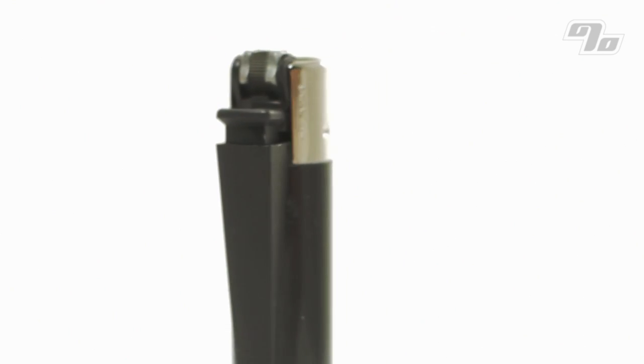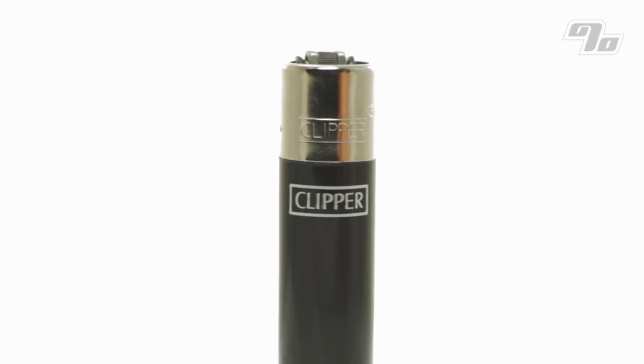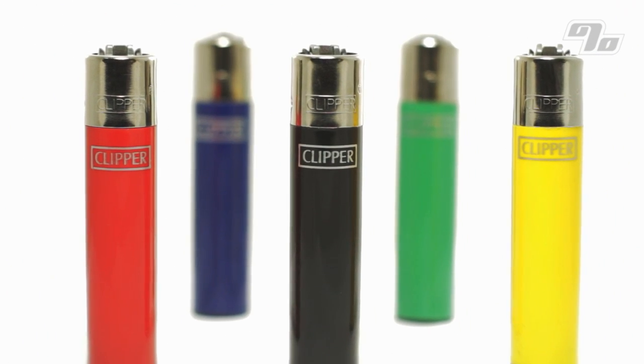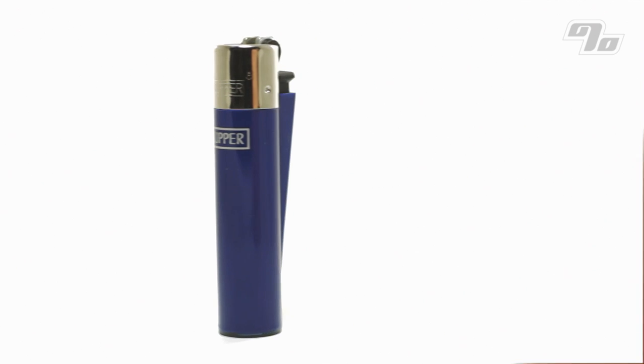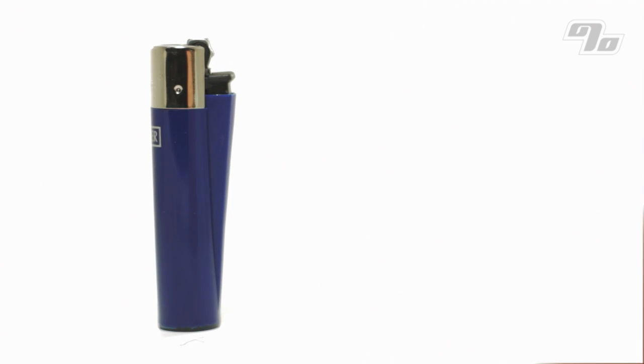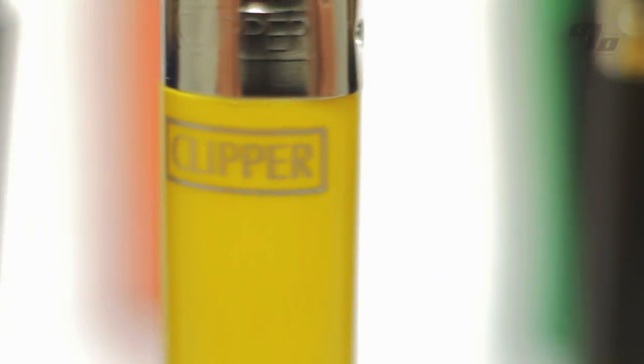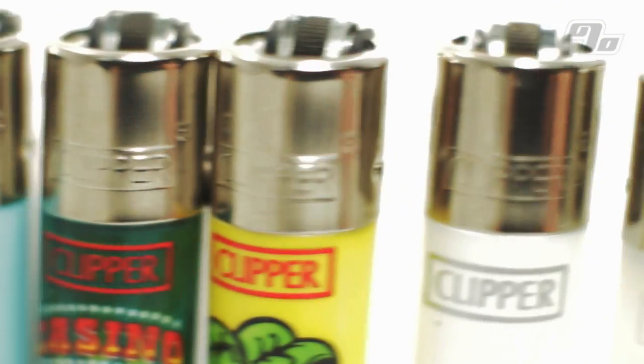Clipper lighters are definitely not your average lighter. Famous for their reliability and quality, Clippers also incorporate a high recycled content. Each one is made in Spain from super strong nylon instead of cheap plastic. That means these lighters will not crack or explode like others. Clippers equal safety — they meet and exceed international safety standards thanks to the most advanced manufacturing technology and processes.